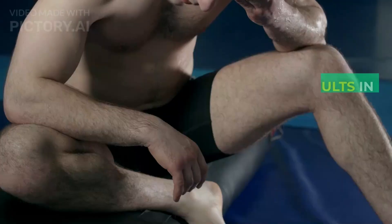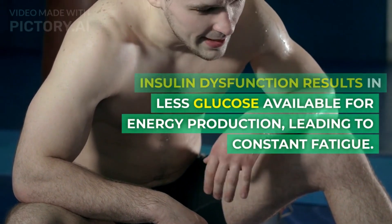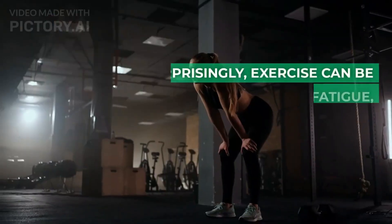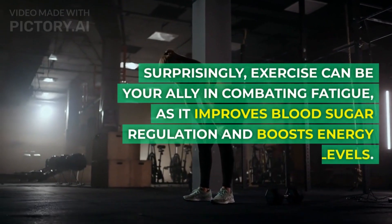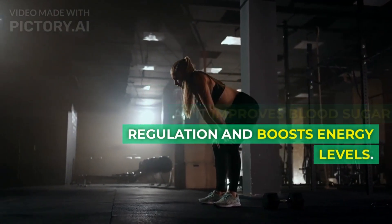Number 4: Fatigue. Insulin dysfunction results in less glucose available for energy production, leading to constant fatigue. Surprisingly, exercise can be your ally in combating fatigue, as it improves blood sugar regulation and boosts energy levels.